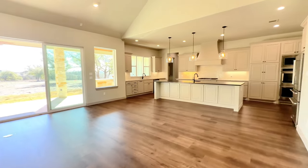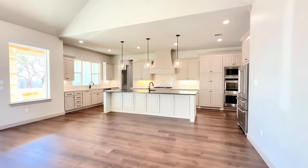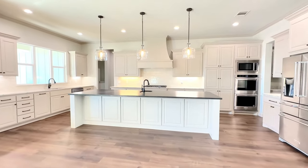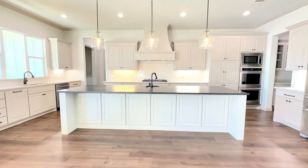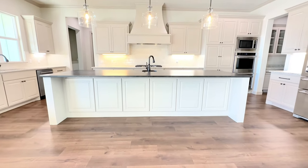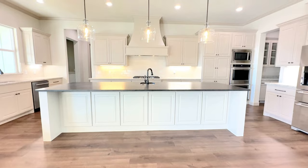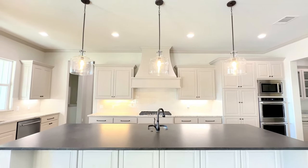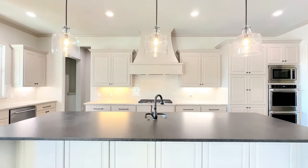Now let's take a look at this kitchen with this oversized island making a statement and separating the kitchen from the living area, with three pendants shining right down.